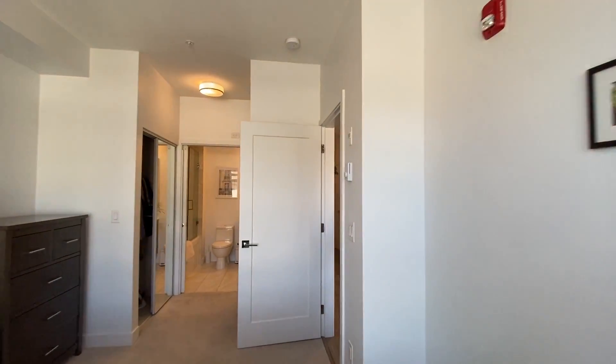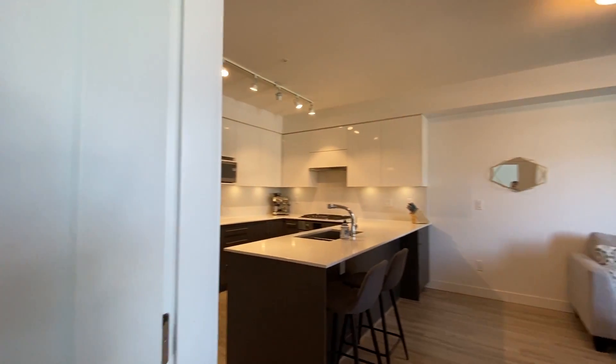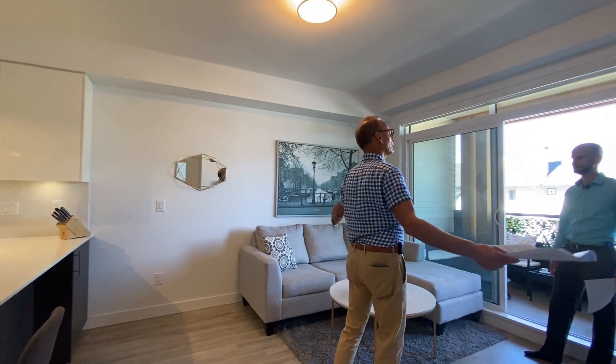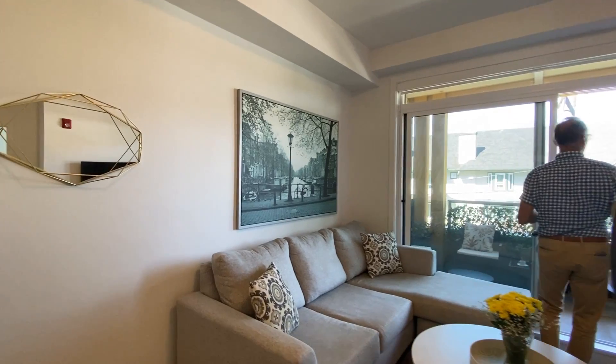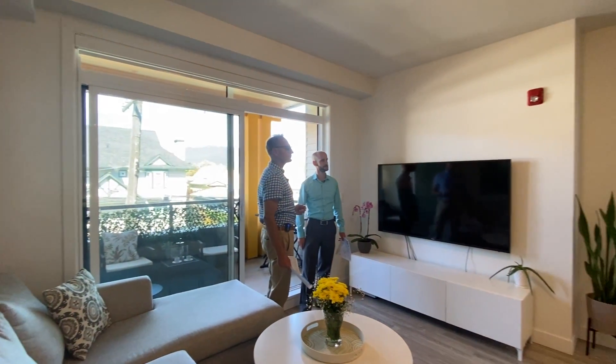Good size living room — you've got a nice size couch. What I like about it is it's wide and spacious; a lot of condos are kind of narrow and shoe-boxy, but we have the width and the height with nine foot ceilings too. That really opens the space up and makes it feel brighter.